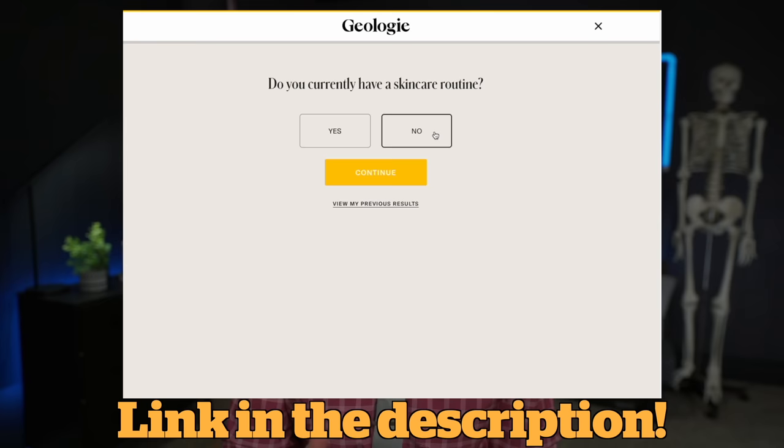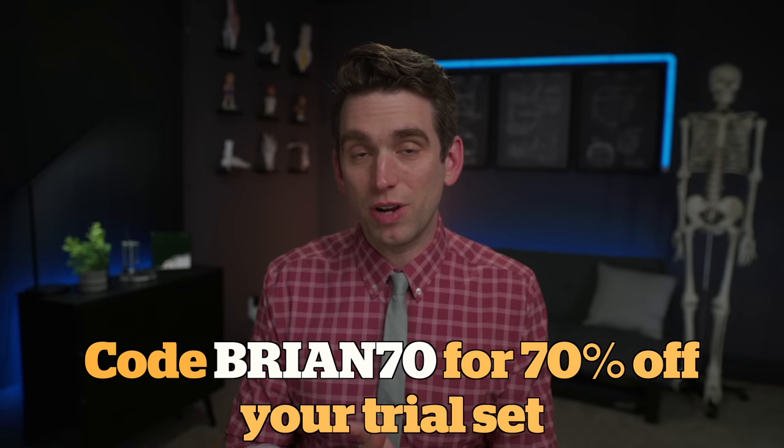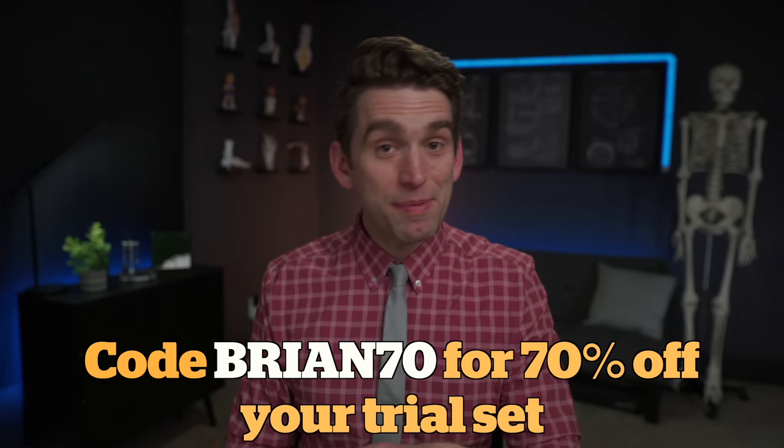But first, a quick shout out to the sponsor of this video, Geology. Geology is an 18-time award-winning company that creates personalized and effective skincare and hair care products designed just for you. They walk you through a simple quiz to help you focus on exactly what you're looking for — whether fighting acne, reducing oiliness, or improving hydration. Use code BRIAN70 to get 70% off their award-winning skincare trial set, plus up to 50% off a bonus item from their hair care, skincare, or body wash lineup.